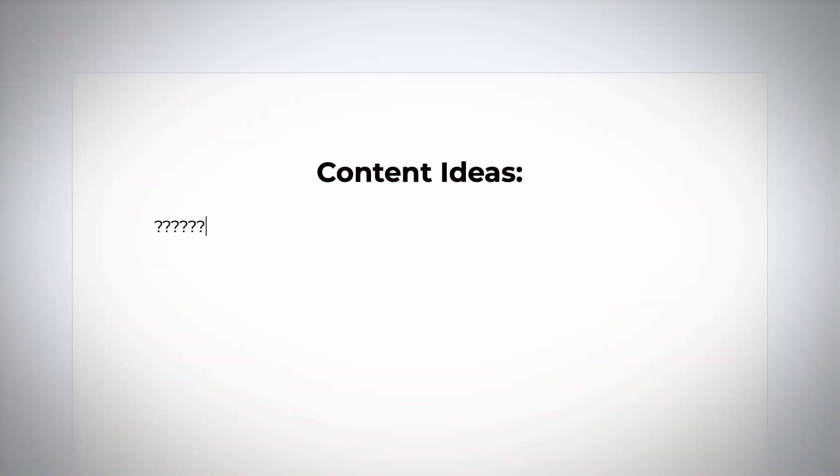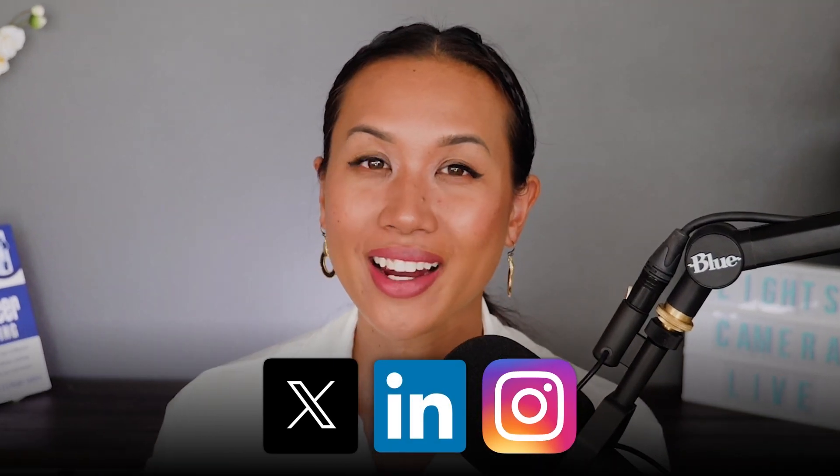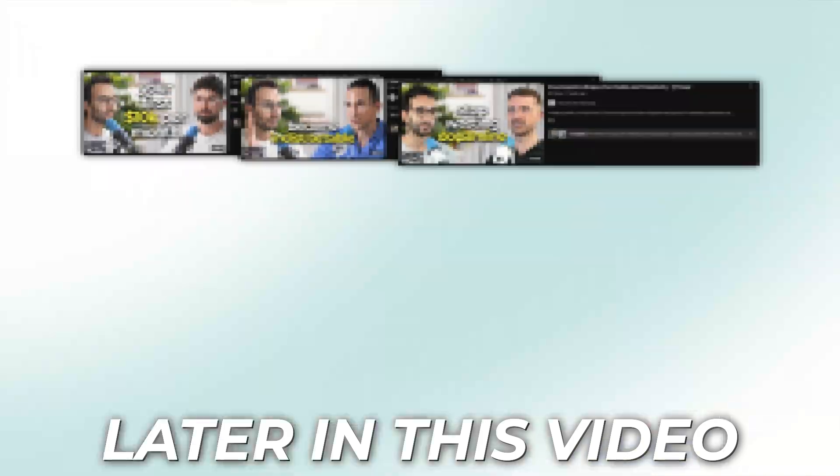You probably know the feeling of staring at a blank white screen, spending way too long thinking of what to write for Twitter, Instagram, LinkedIn, and anywhere else. So today I want to challenge myself and build a system to do that in just 10 minutes. The timer starts now.